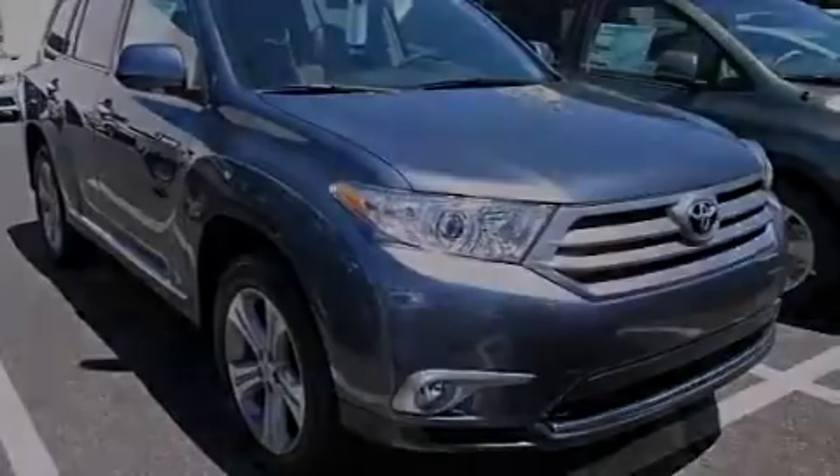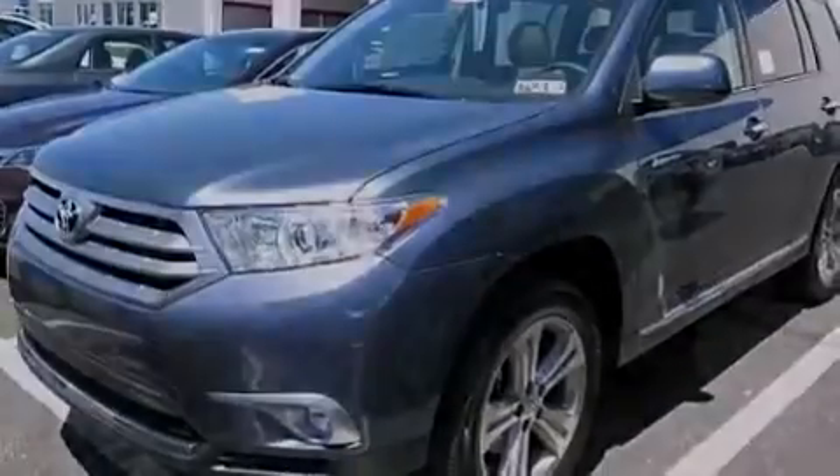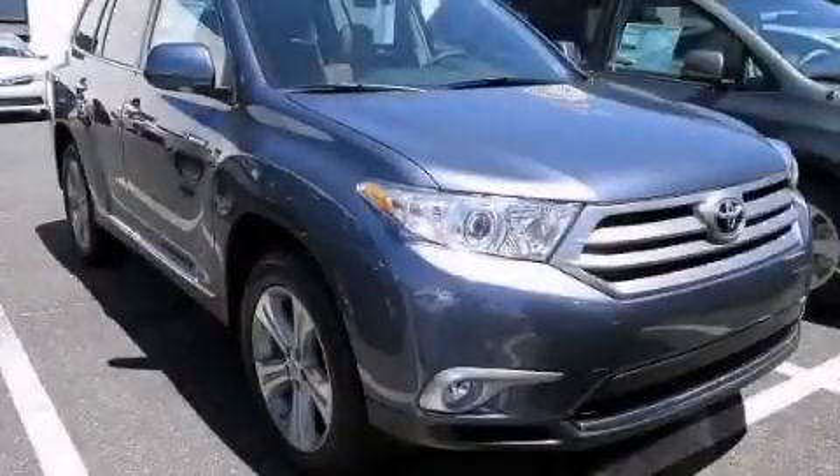And XM satellite radio, which streams commercial-free music, news, sports, and more. This vehicle won't last long at this price. Call and arrange a test drive now.